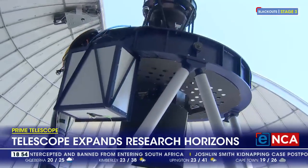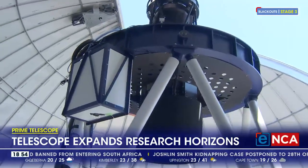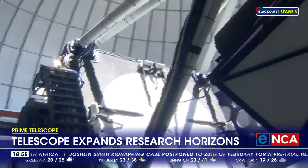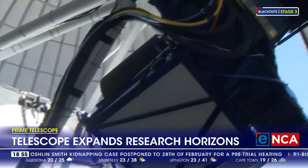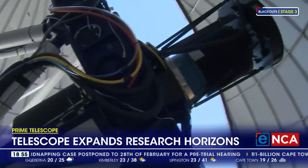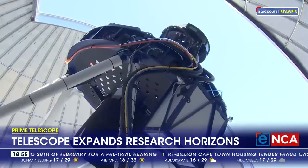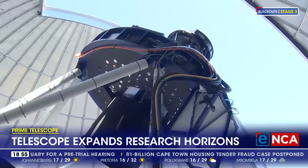Known as the gateway to the universe, the Sutherland Plateau is becoming an even more important place for astronomy. It now boasts an additional top-notch instrument that enhances Africa's ground-based optical observation capabilities. This new instrument is another step forward in our exploration of the cosmos and it's putting South Africa at the forefront of that exploration.